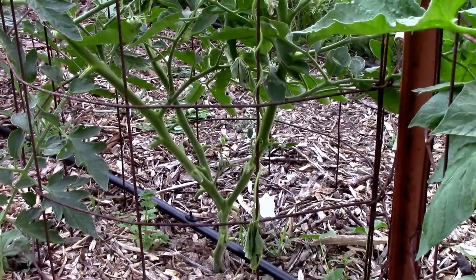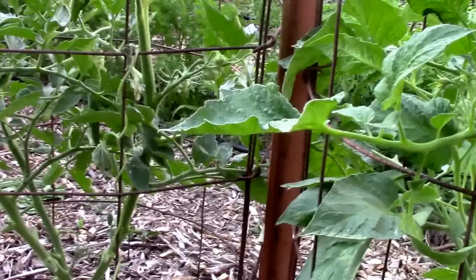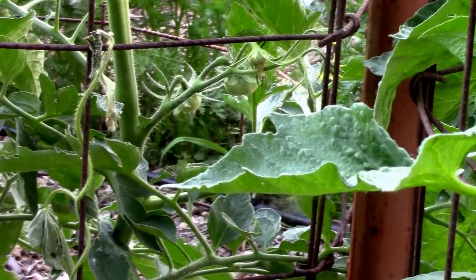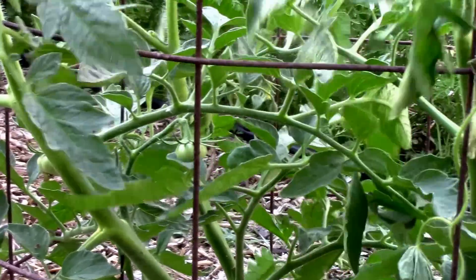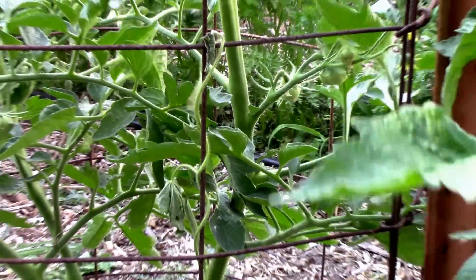The Paul Robeson is about three feet tall now and it was a little slow to set on, but it's got some tomatoes on now — about a half dozen or so. I'm really, really looking forward to tasting these. I've heard a lot of good things about them.